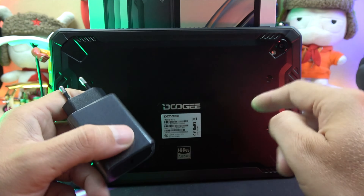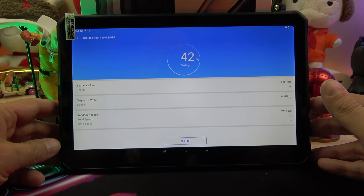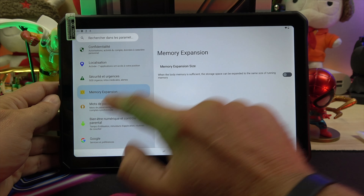With dimensions of 258 x 169 x 13.5 millimeters, it weighs in at 826 grams. The 10.36-inch 2K display with a resolution of 2000 x 1200 IPS is shielded by Gorilla Glass 5.